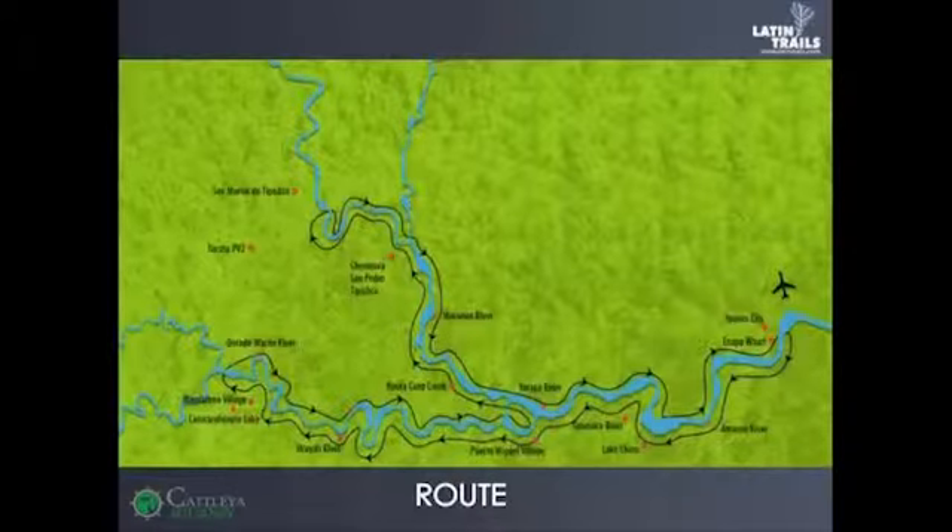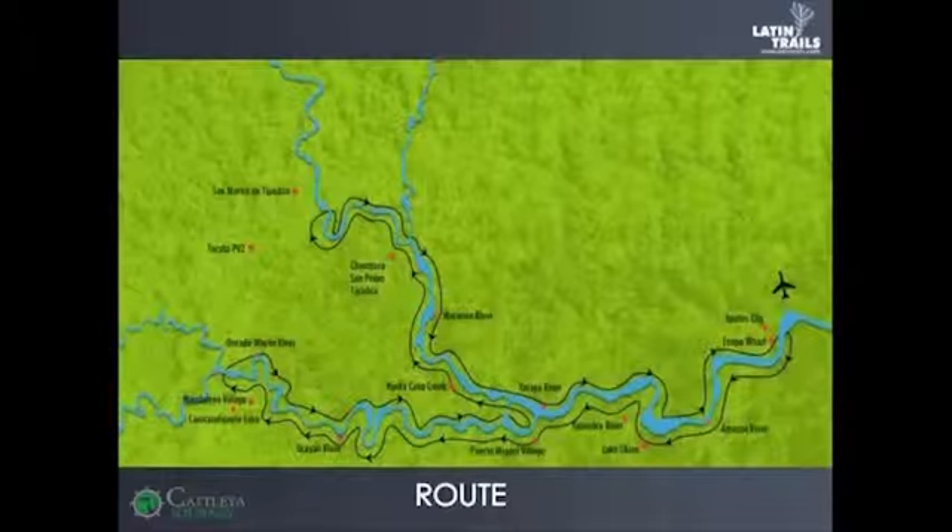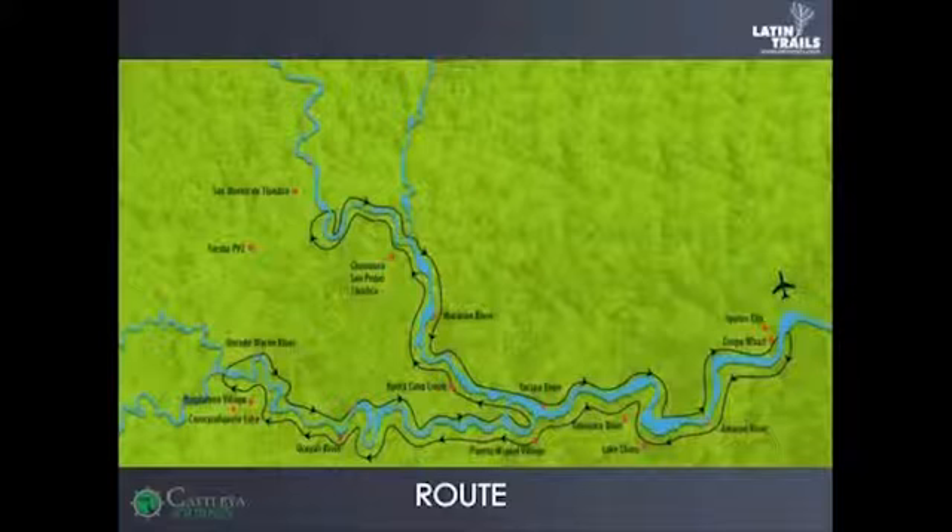The route is different and does not repeat the same itinerary — they are different species in Marañón and Ucayali. The four-day trip starts every Wednesday of every week, all year. The five-day trip starts every Saturday for all weeks.